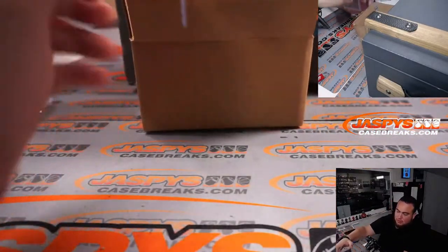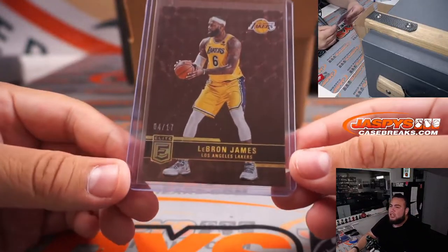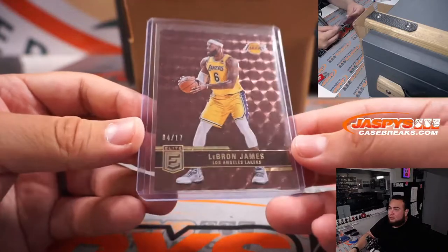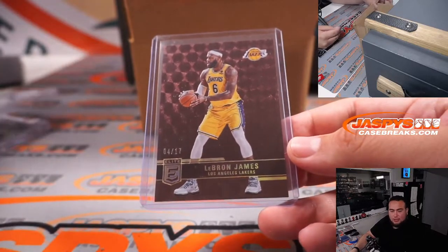Next one. We have a thin card — what is this? LeBron James, 4 out of 17. This is a raw card, a bronze, but this actually sells really well. And again, this is letter J going to Steve Birch. Three for three, Jesus.